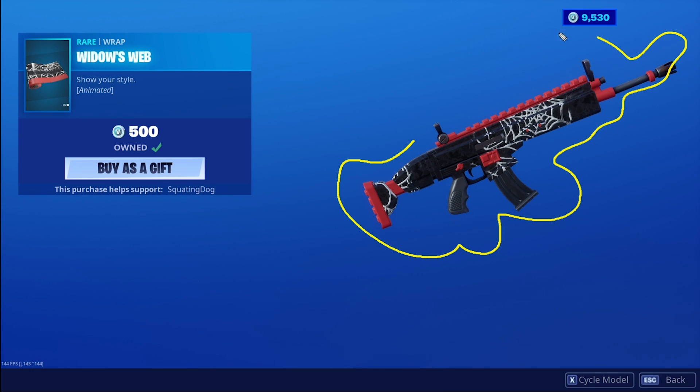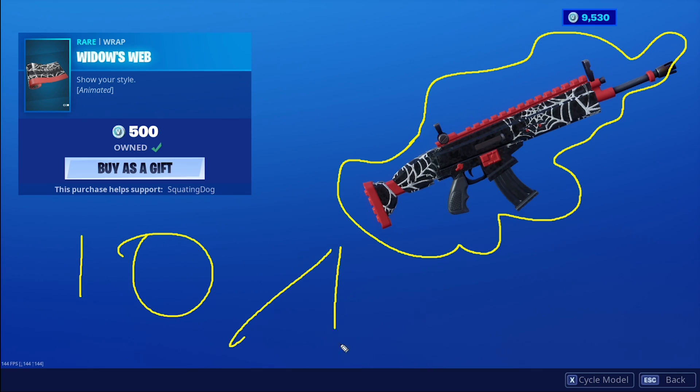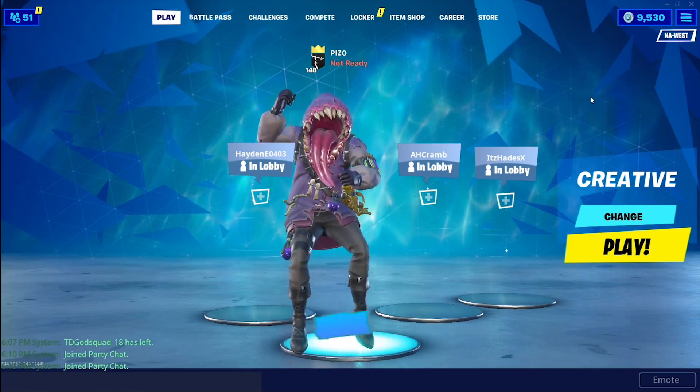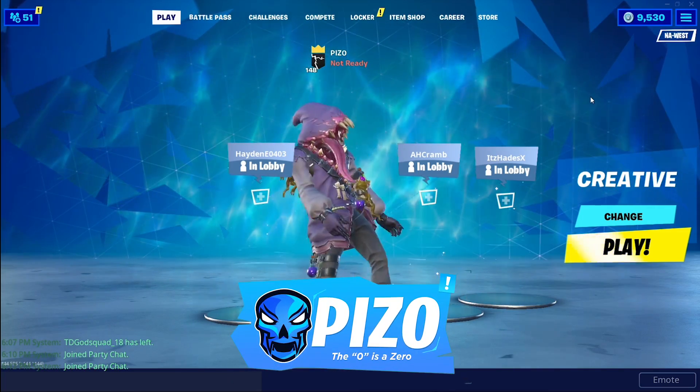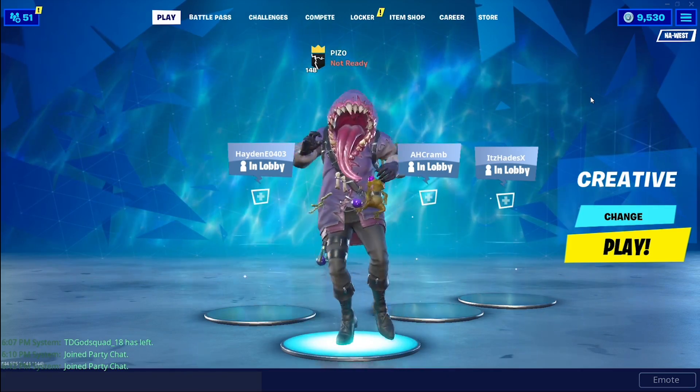The Widow's Web — red, white, and black. I love the animation; it's not too distracting, very cool with the spider webs. Ten out of ten for the Widow's Web. Liking the video is always appreciated, subscribing is free. That's PizZero in the item shop, and we'll see you next on the live stream. See ya!